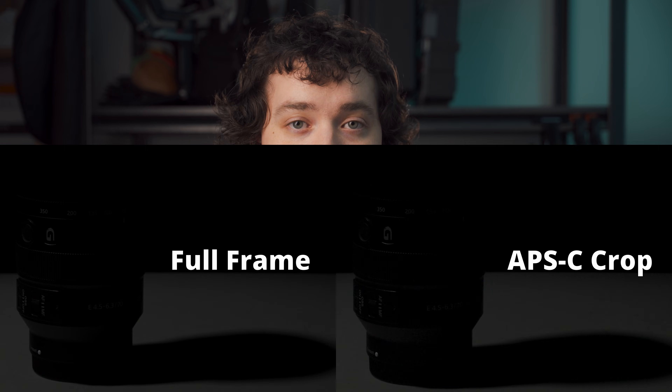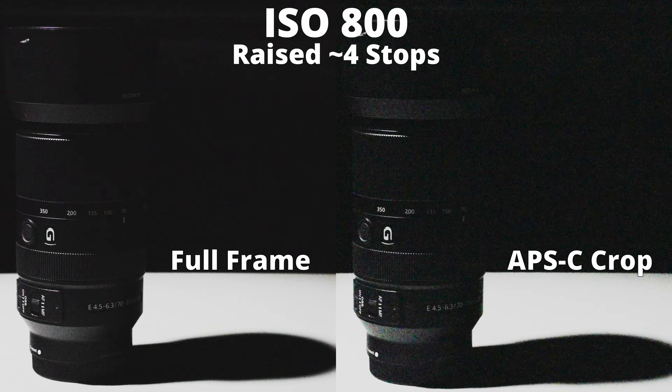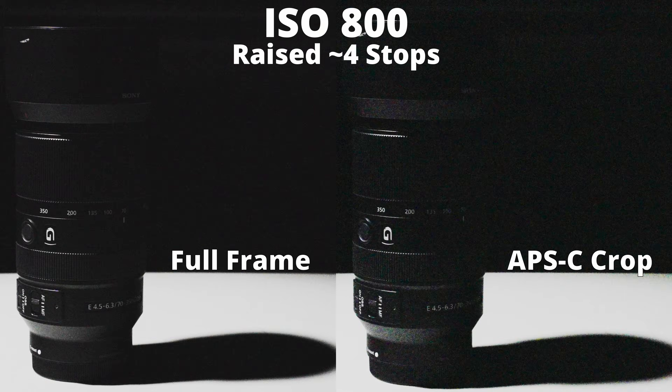What about dynamic range? I can understand why somebody might be skeptical of the dynamic range changing when cropping into the sensor, especially since the best cinema camera in the world for dynamic range — the Arri Alexa 35 — uses a Super 35 sensor very similar in size to an APS-C sensor in a hybrid camera. The results, however, speak for themselves. The difference in dynamic range actually looks to be more than my expected approximately one-stop difference, with the APS-C crop mode introducing not only more luminance noise, but significantly more chroma noise.